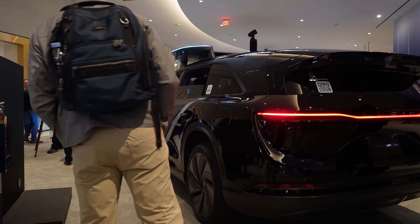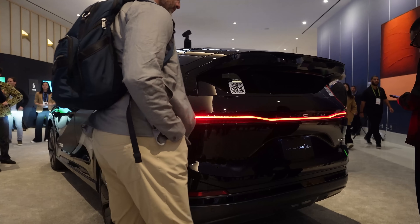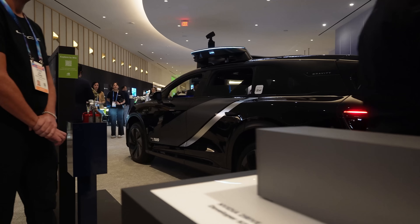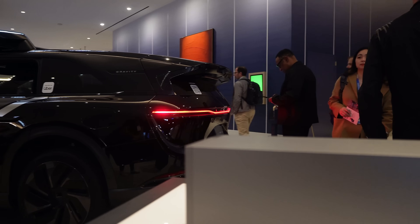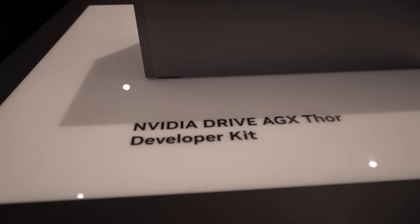This one is also another auto-drive car using NVIDIA technology, something like the previous one. This one is called the NVIDIA Drive.